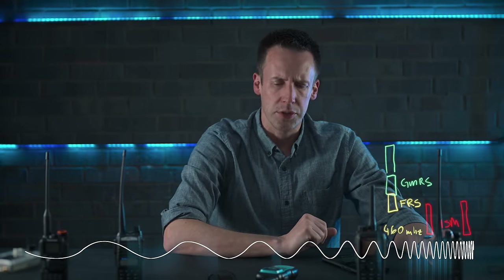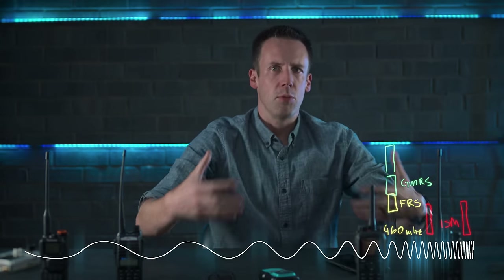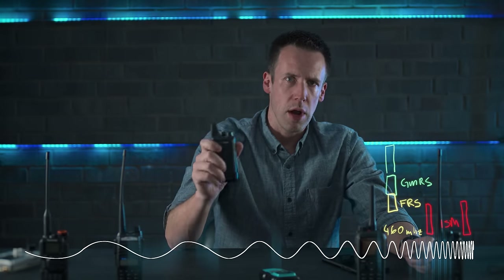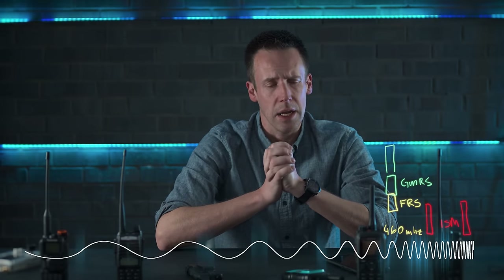GMRS also has a couple of extra narrowband channels, and squeezes 30 channels into that frequency range. Interestingly, it is interoperable with FRS — your more powerful GMRS radios can listen to and talk to FRS radios. So if you have the license and more advanced radios, you can still interact with people who don't — and you will be able to demonstrate your superior radio power and skills.